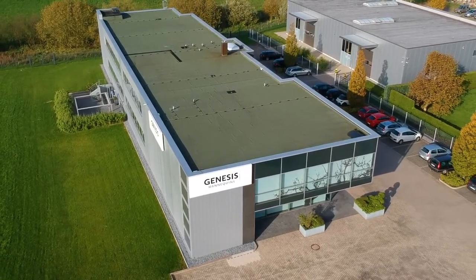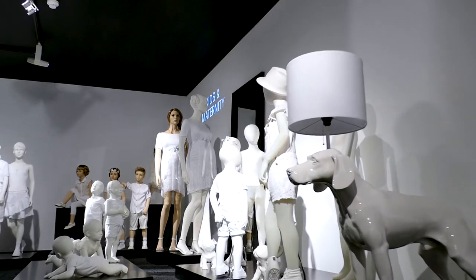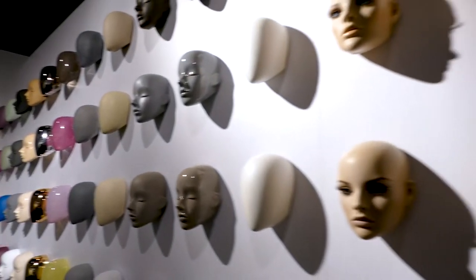The background of Genesis Display is actually 35 years of experience in the mannequin business, starting from the European experience, the US experience, but also nowadays global and international experience.